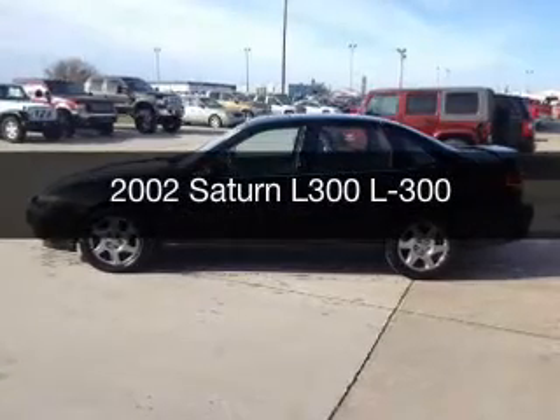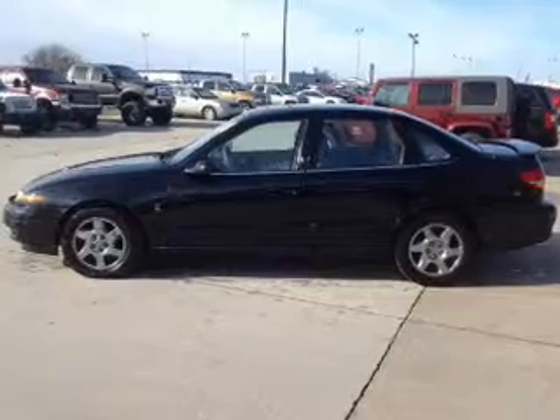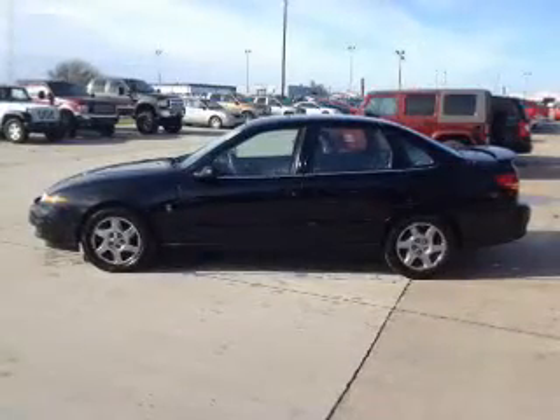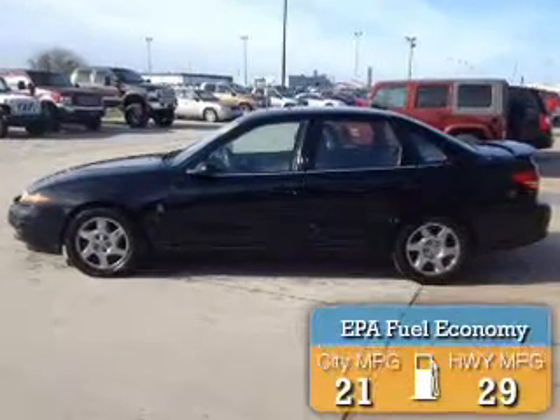This is a used 2002 Saturn L300. It's powered by front wheel drive, a 3-liter 6-cylinder engine, and a 4-speed automatic transmission. Great fuel efficiency saves you money by requiring fewer trips to the gas station.